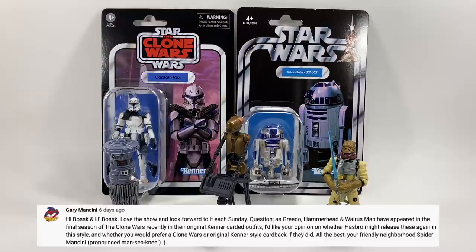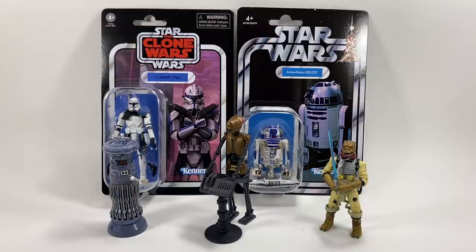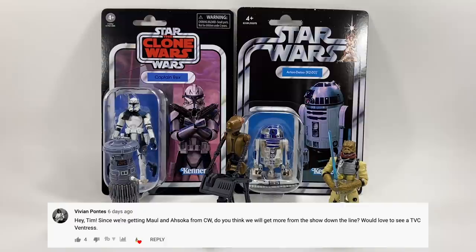Gary Mancini asks: since Greedo, Hammerhead, and Walrus Man appeared in the final season of Clone Wars in their original Kenner outfits, might Hasbro release them again and would you prefer a Clone Wars or Kenner-style card back? They looked fantastic in Clone Wars. Hasbro have already done a Kenner-style Greedo in the Black Series. If they're going to do those figures, I'd rather they just be in the retro collection — it would have to be the Kenner card back for me; just do the retro version.